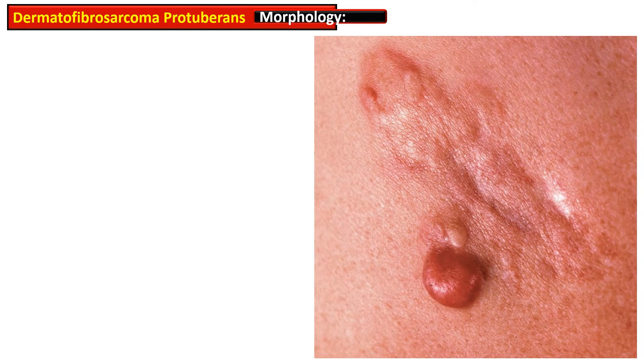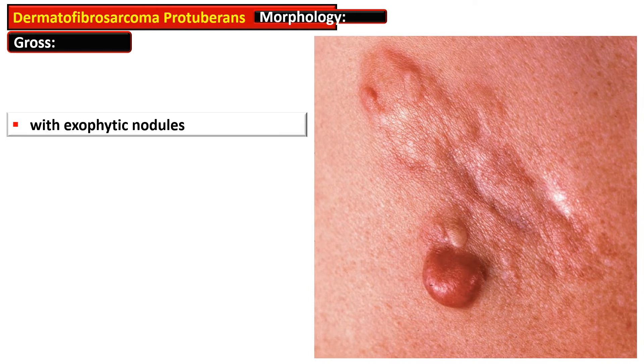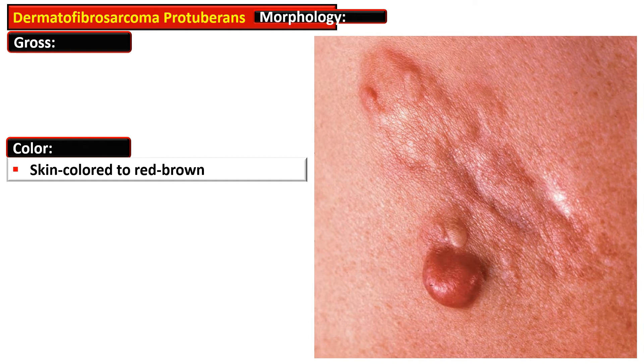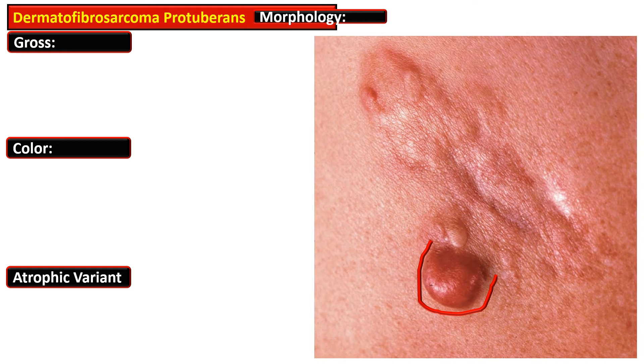Clinically, the lesion of dermatofibrosarcoma protuberans is a firm, indurated plaque that is often misinterpreted as a scar, with the presence of exophytic nodules. The color is variable — ranging from skin color to red-brown. The atrophic variant can mimic sclerosing basal cell carcinoma, morphea, or a scar. This picture shows an irregular sclerotic, skin-colored to reddish indurated plaque on the back of a 40-year-old male, with a reddish nodule representing exophytic growth.